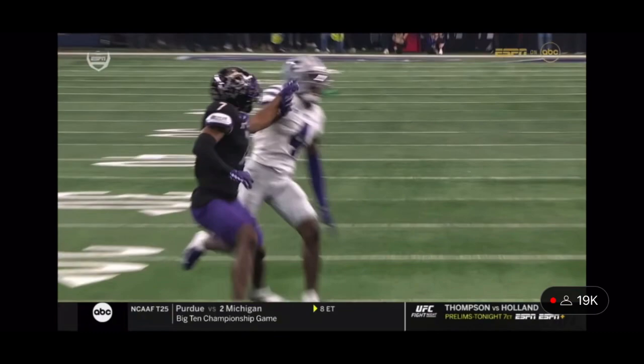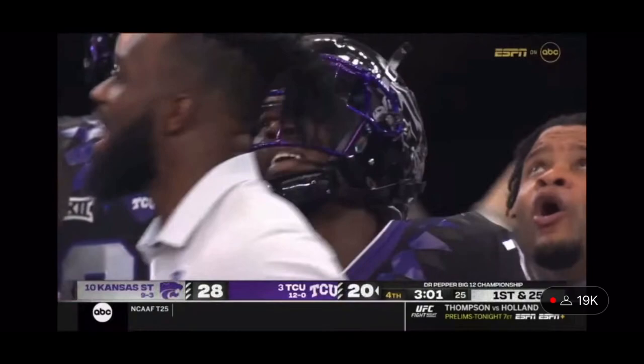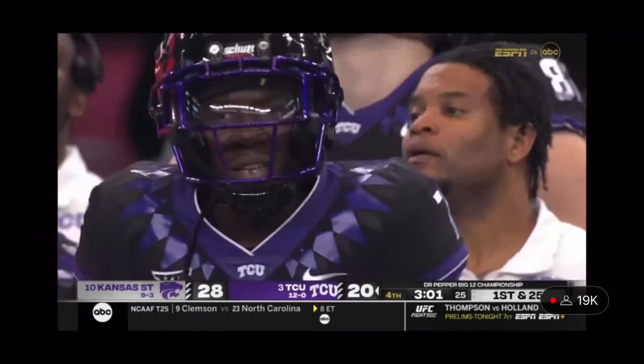We've got Omar Daniels out there — they've had a lot of injuries in this secondary. Daniels is one-on-one against Jordan Hudson, doesn't have safety help. And there's the separation. Good call to bring it back. That 15-yard penalty puts them way back in their own territory — first and 25.